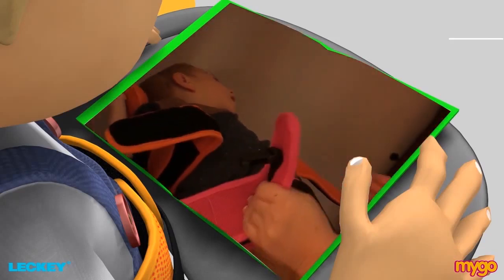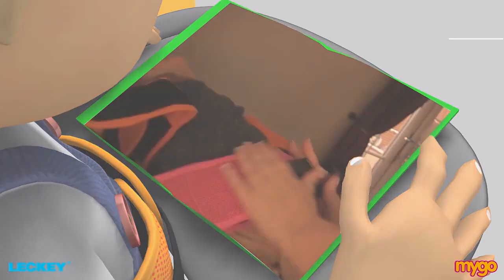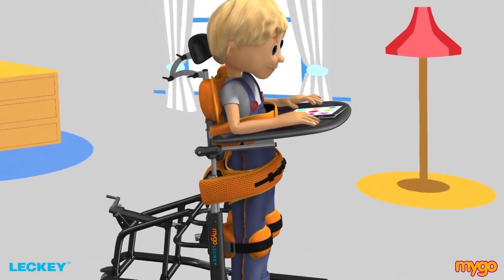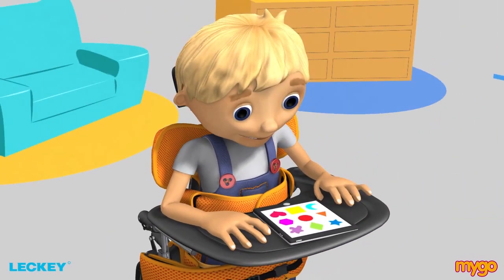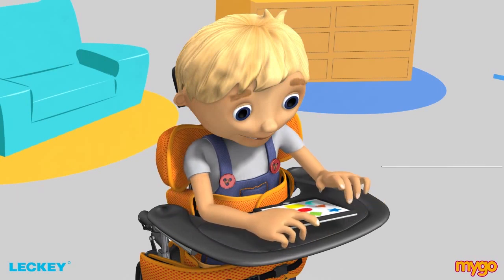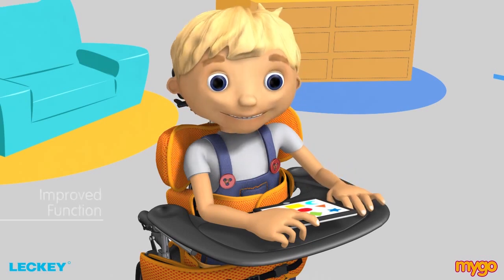Securing the pelvis is the foundation for ensuring stability and comfort when using the Mygo Stander. You can see this clearly demonstrated here with Max and his mum. In supine, additional back support is provided by the contoured shoulder and head supports. On the contoured shoulder support, the wings can be angle adjusted to ensure shoulder protraction, which brings the hands to the midline and can increase upper limb and hand control for improved function.